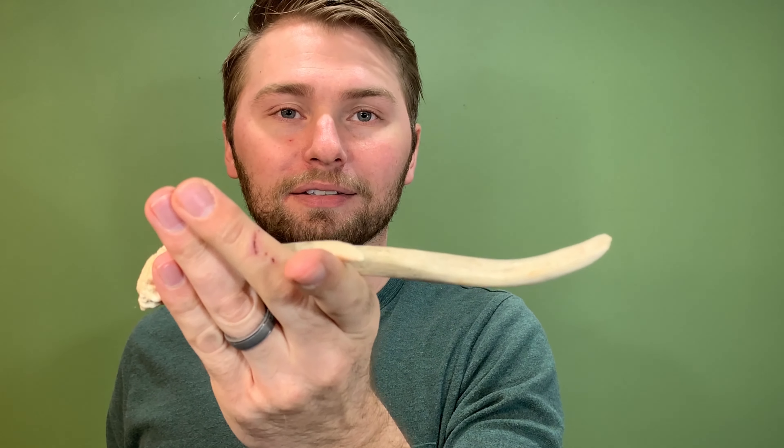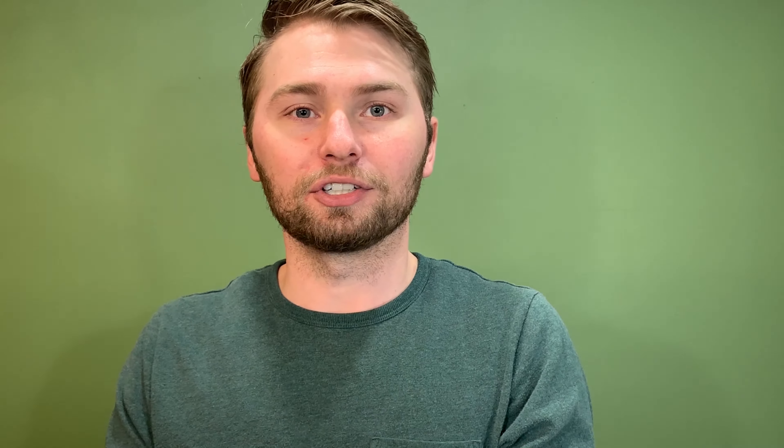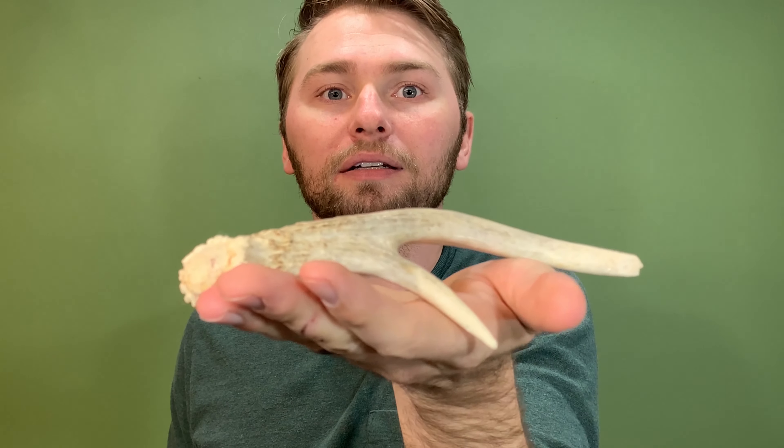Another thing to think about is everybody's showing off a full set of antlers that they found — something like this. This is what they're finding and this is what you're looking for all the time. But you're going to miss stuff if that's all you're looking for, because a lot of times it's something like this — a little fork. If it's just laying on the ground like this, it looks like a stick. That's why you glass it, and if you can't rule out that it's a stick then you go over and look at it, because I tend to find more of the smaller pieces than I do the full racks.